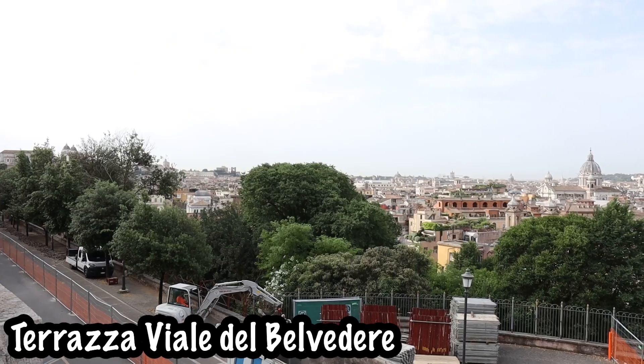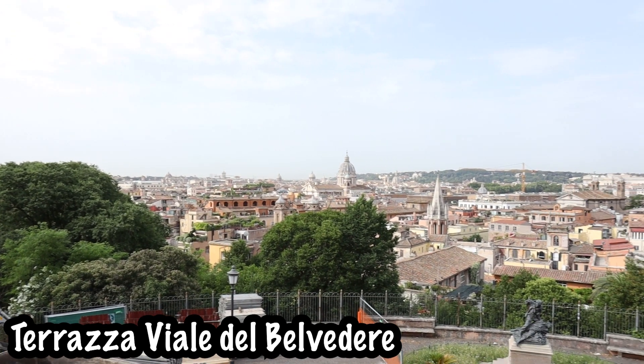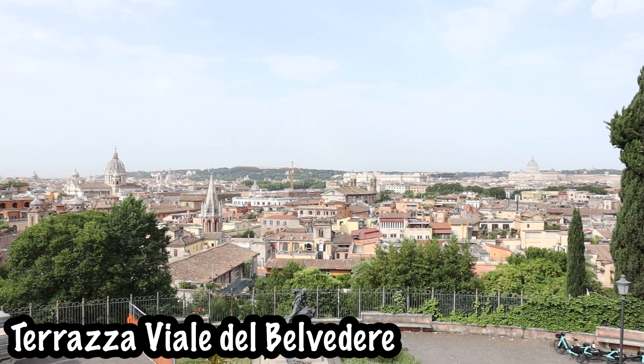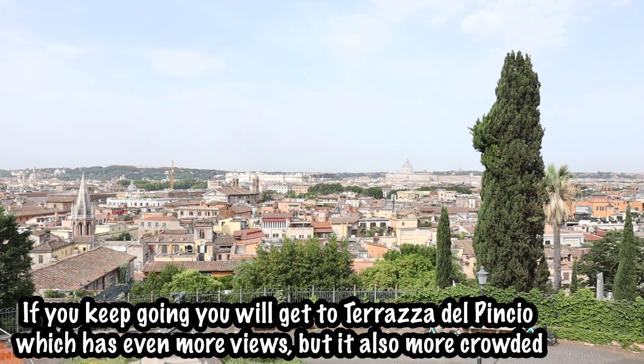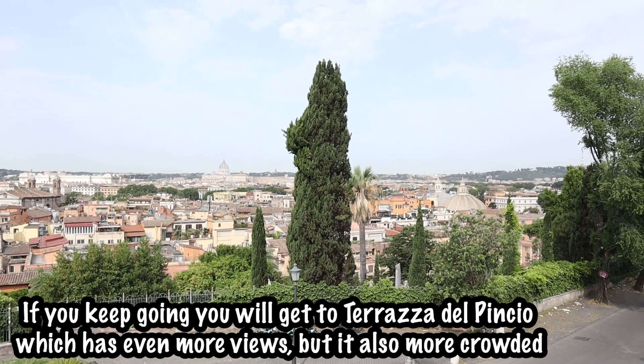Just a short, shady five-minute walk from the Spanish Steps is the Terrace of Belvedere Avenue — on Google Maps it'll say Terraza Viale del Belvedere — and it is a gorgeous view overlooking all of Rome. When he said 'shady,' he meant like shade, not sketchy — just a breezy walk in the shade.